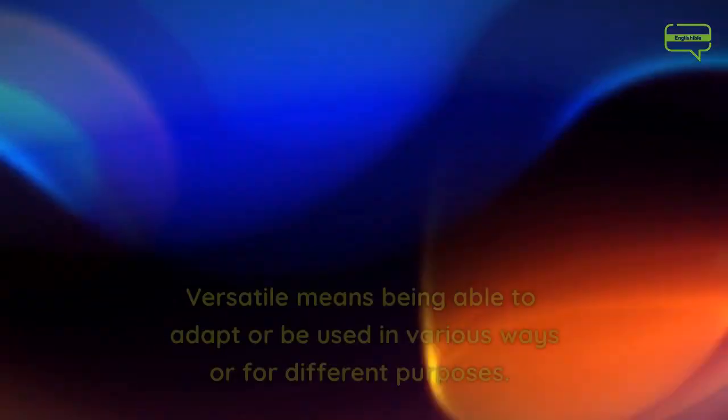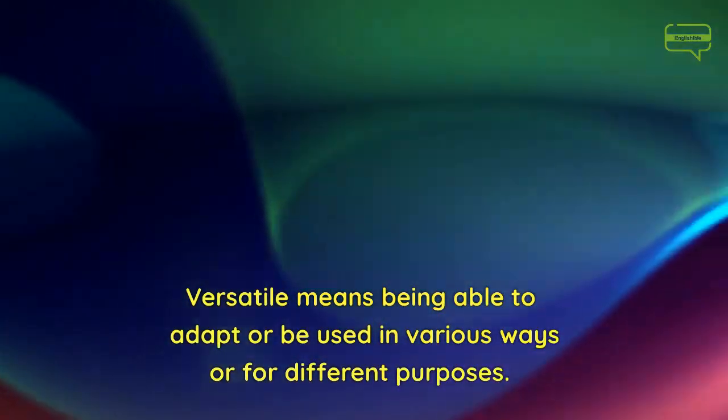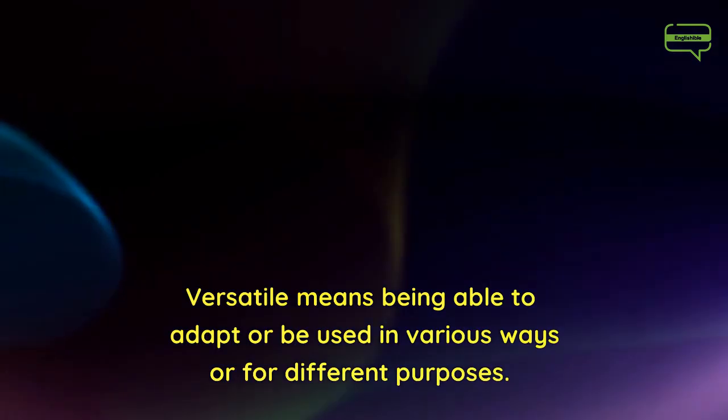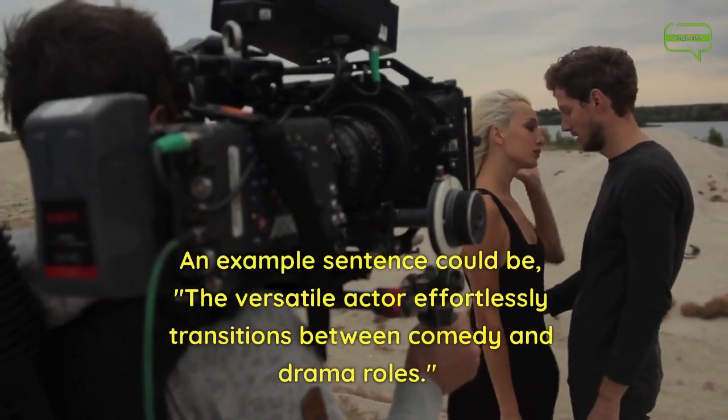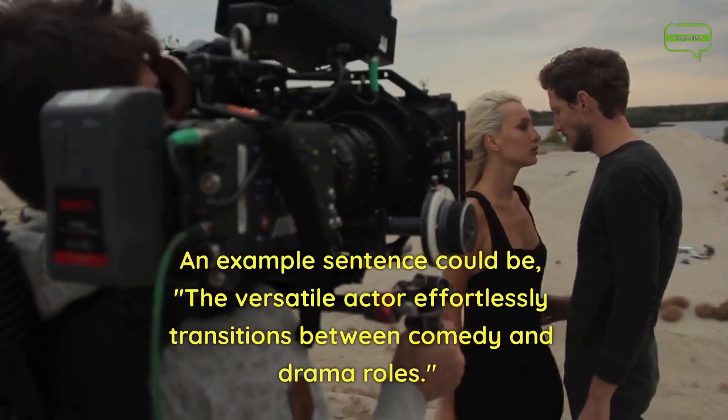Number 8. Versatile. Versatile means being able to adapt or be used in various ways or for different purposes. An example sentence could be, the versatile actor effortlessly transitions between comedy and drama roles.